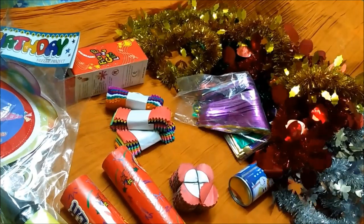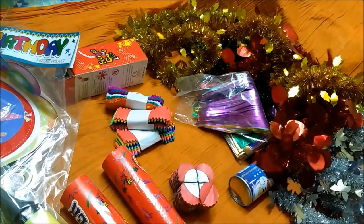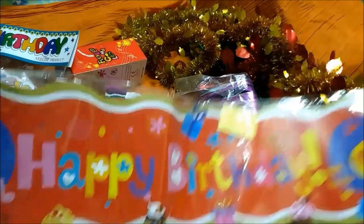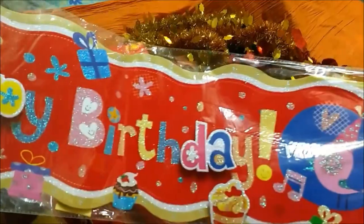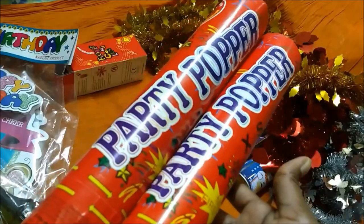Thirdly, decoration and return gifts. These are the decoration items and return gifts that I got — decoration items from a nearby store and return gifts online. If you want it to be cheaper, the best way is to get it online. Let me show you all the decoration items so that you get an idea.